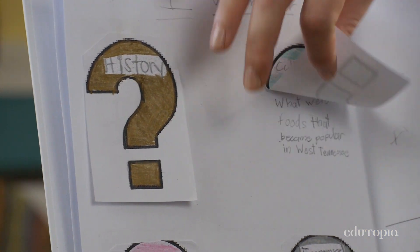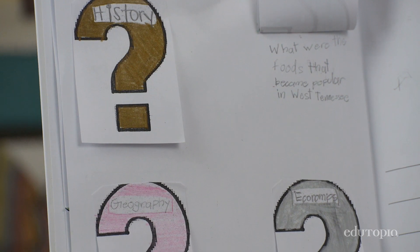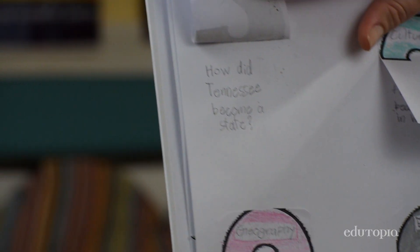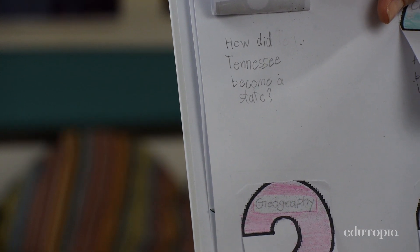I wonder questions are done at the very beginning of modules. We usually give students a little bit of background information with our hook lesson, then post topics on the board and prompt them to think of an I wonder. Little Lucy here wondered how Tennessee became a state. It's an easy assessment to know what we need to cover a lot or what we don't need to cover as much.